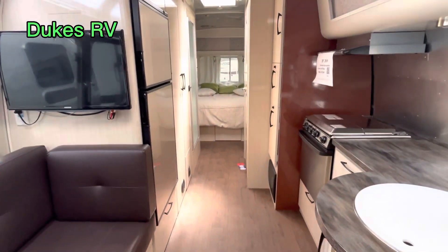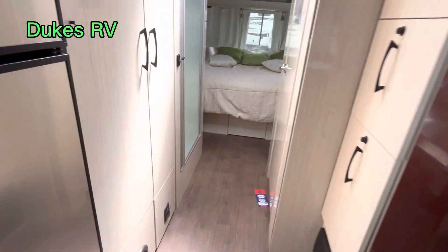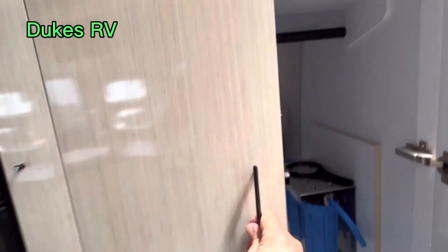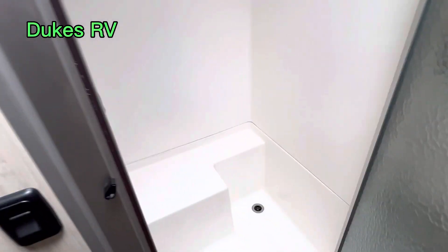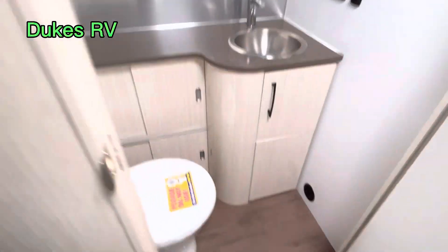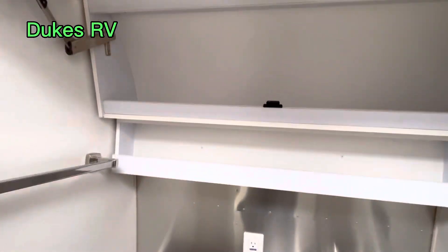Just trying to give you a view of this floor plan. It has the split bath. Here is your wardrobe area, and you've got a water filter in there also. This one has the shower on this side, with a place to sit down in the shower. And then you have a toilet and sink over here, and overhead storage up there.